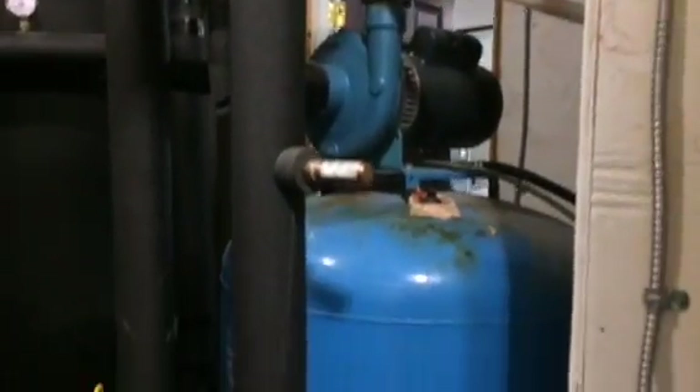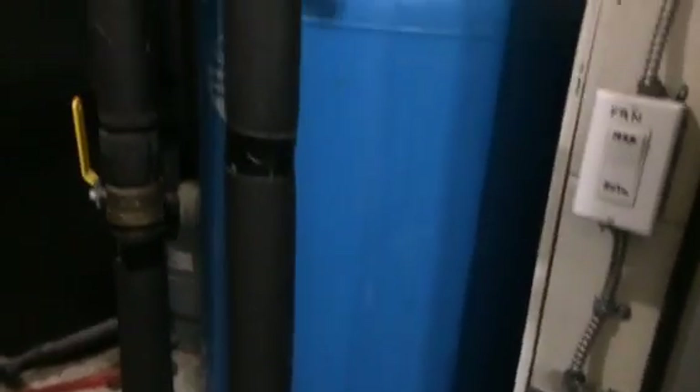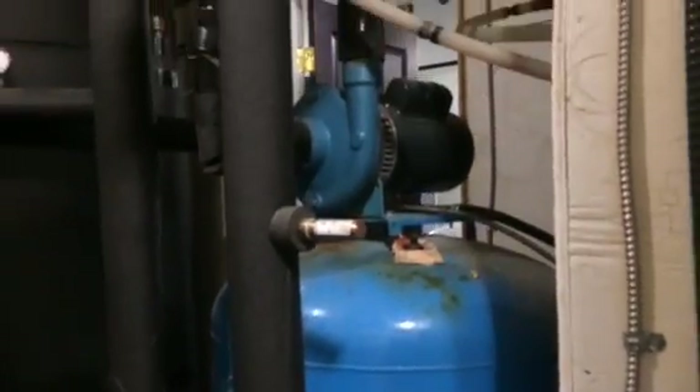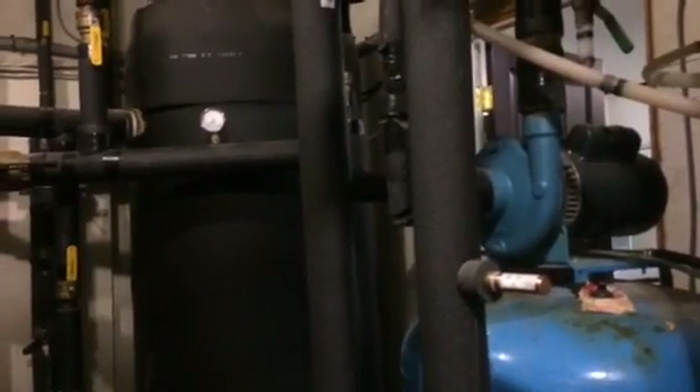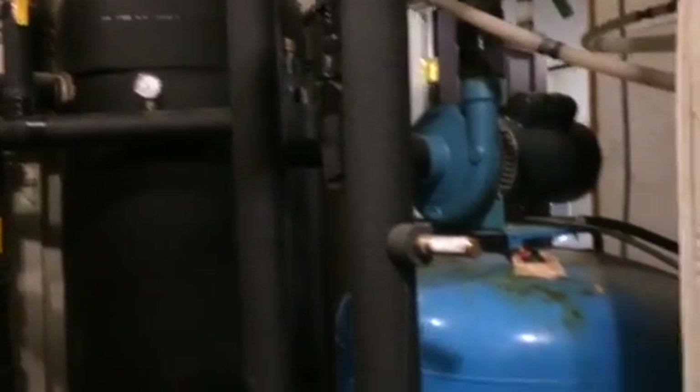Up here there's actually another heat pump up there, and that's actually heating the domestic hot water. From there it comes into this blue tank, which holds a few hundred gallons. From here it actually goes all the way to the house, and any water that is not used can circulate back into the tank.